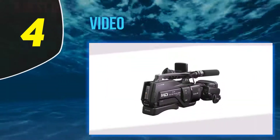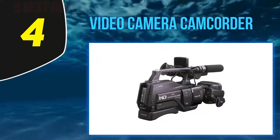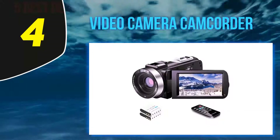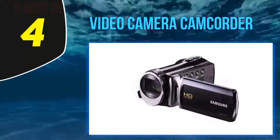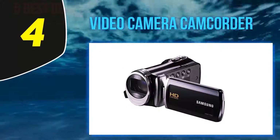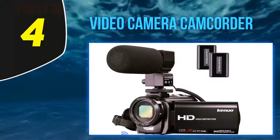At number 4: the Video Camera Camcorder. Like other digital video camcorders in this price range, the Malcolm 1080p camcorder shoots in true HD and captures 24MP still photography. Not only does it have some remarkable quality for both video and photo, but the camcorder also comes with a 3-inch rotating touchscreen, 16x zoom, and remote control.